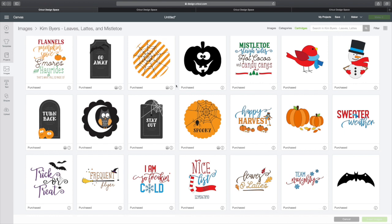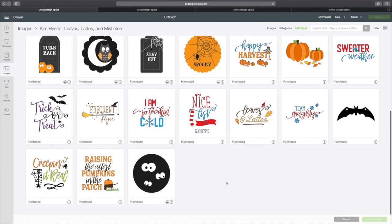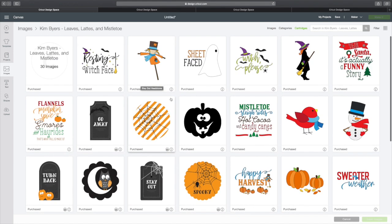The first one we have is Kim Byers, Leaves, Lattes, and Mistletoe. These are super cute. We have Thanksgiving and Fall, Christmas, Halloween. Super nice. I love this one, Raising the Cutest Pumpkins in the Patch. This is Kim Byers, Leaves, Lattes, and Mistletoe.